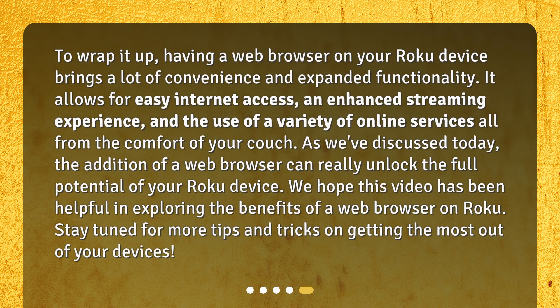To wrap it up, having a web browser on your Roku device brings a lot of convenience and expanded functionality. It allows for easy internet access, an enhanced streaming experience, and the use of a variety of online services, all from the comfort of your couch. The addition of a web browser can really unlock the full potential of your Roku device. Stay tuned for more tips and tricks on getting the most out of your devices.